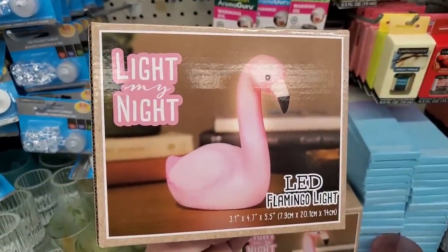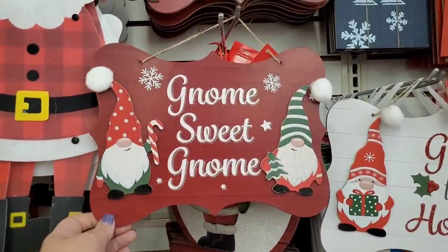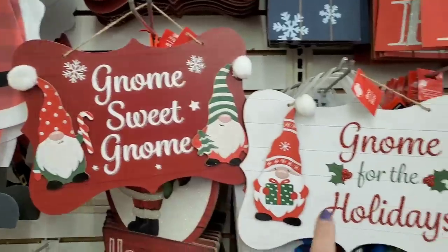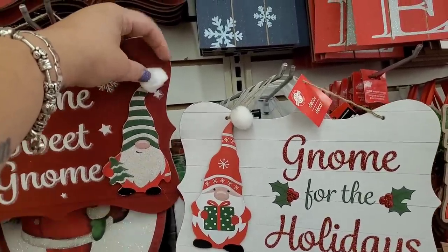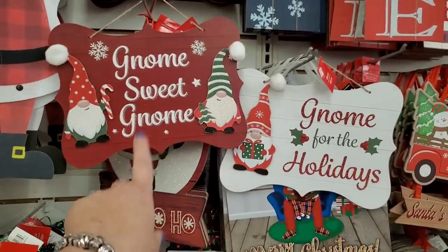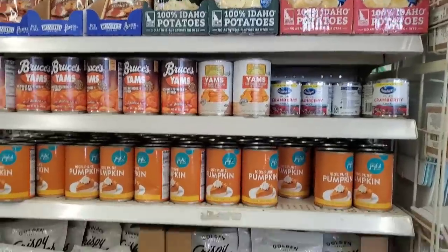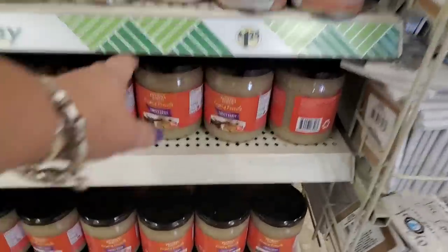They have tons of signs here but we've seen most of them. The 'Gnome Sweet Gnome' and 'Gnome for the Holidays' signs have been taken up a level — they're similar to last year's but with little cotton balls and are darkened to more of a burgundy than red. They're gnome-crazy this year at Dollar Tree. They also have a very cute cohesive display for Thanksgiving.